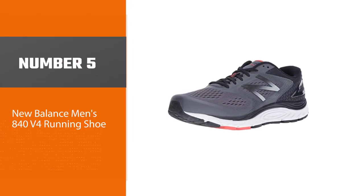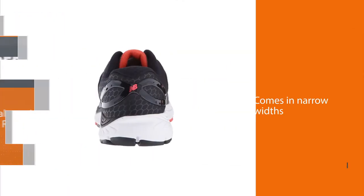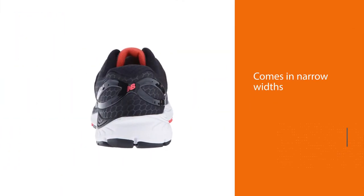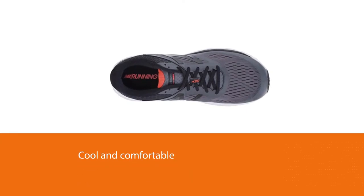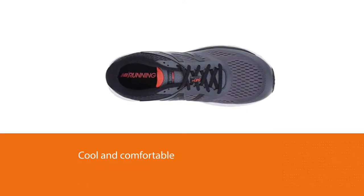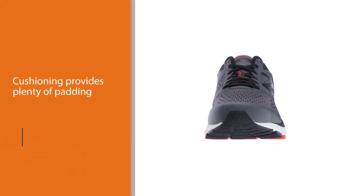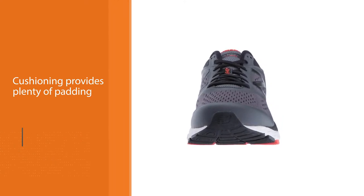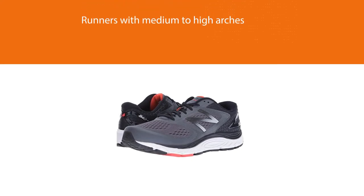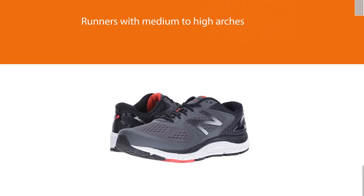Number 5: New Balance Men's 840 V4 Running Shoe. This classic neutral running shoe by New Balance is cushioned, breathable, and comes in narrow widths and lots of sizes. The seamless upper is cool and comfortable — your feet won't overheat when you run in this shoe. The midsole cushioning provides plenty of padding while keeping the shoe lightweight. Because these shoes don't have built-in support, they are best for runners with medium to high arches who run with a neutral stride. Overall, if you need a basic pair of running shoes, the 840s are a good option.